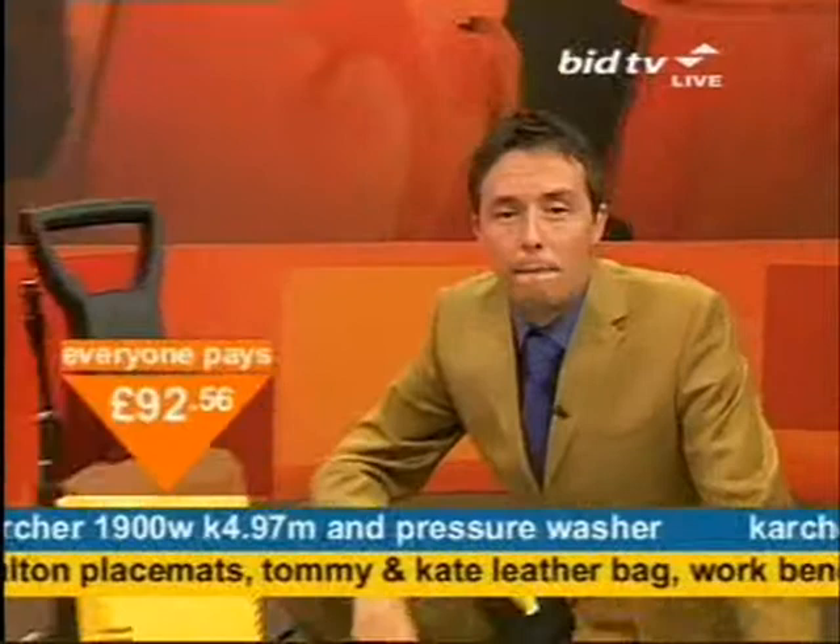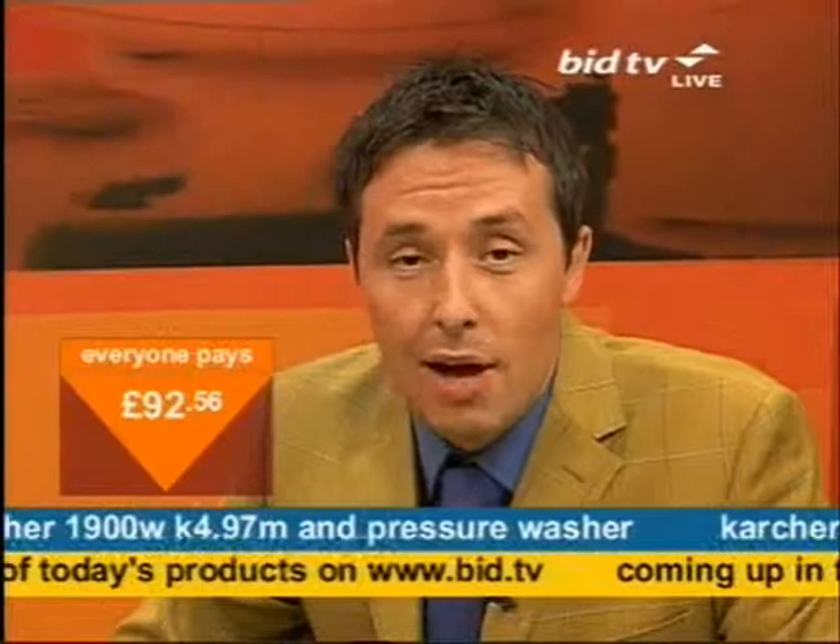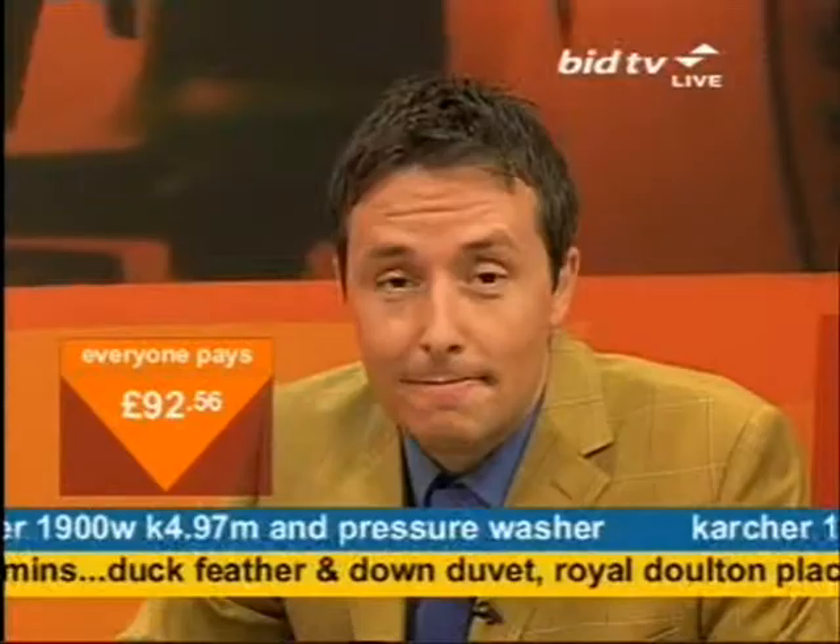We'll deliver this direct to your door, usually within seven days. Next up: a duck feather and down duvet — the quality is just superb, bought it myself the other week. Join us tonight at midnight for these 10 stainless steel solar lights.